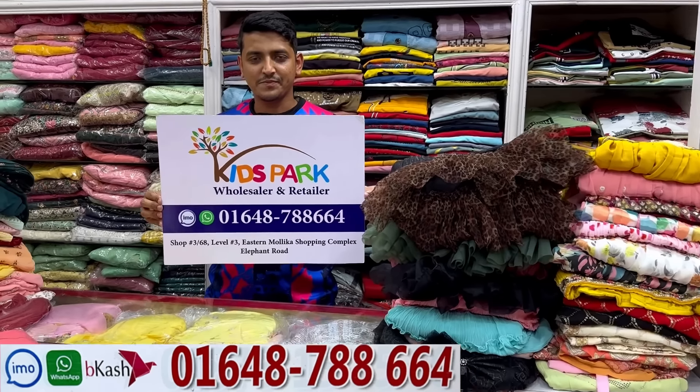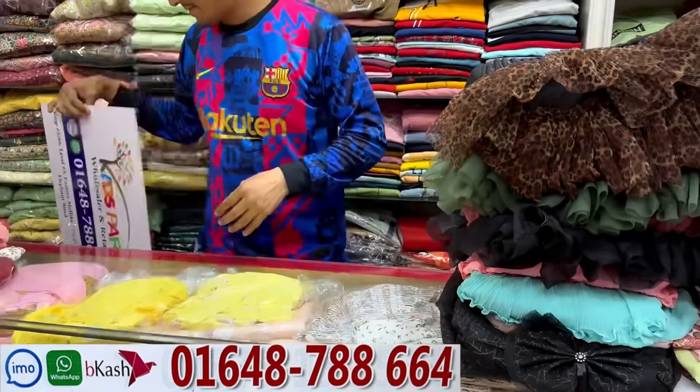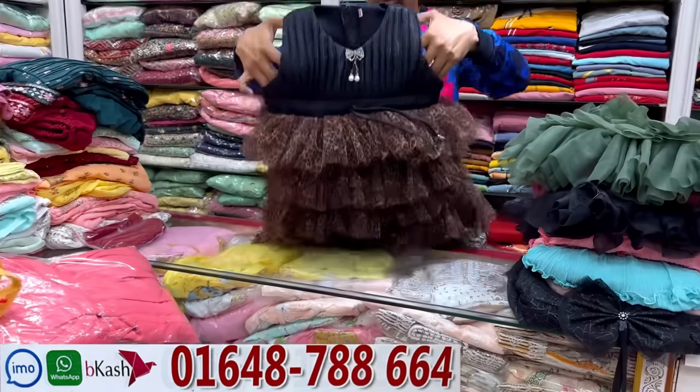Welcome back to my channel. This is a shopping guide. If you look at these dresses, when you come here you can see the options available. These dresses are very good.